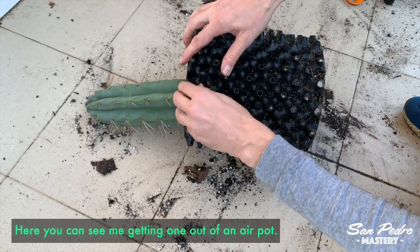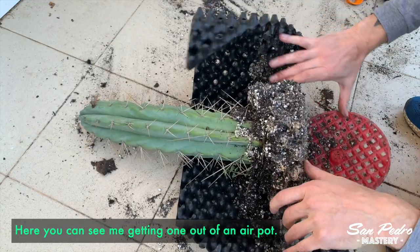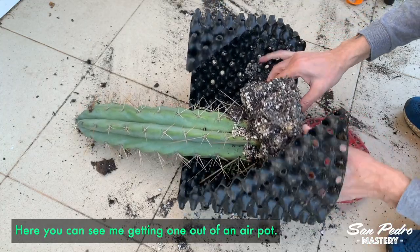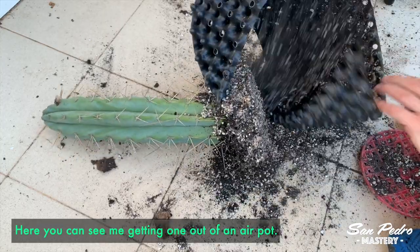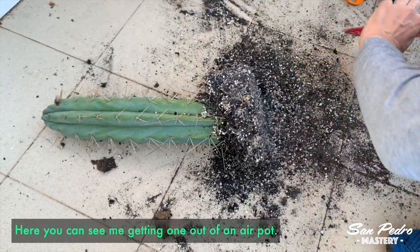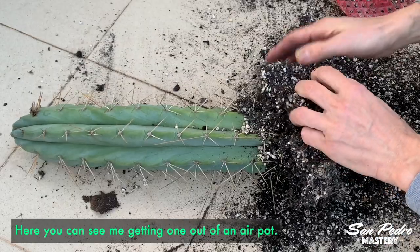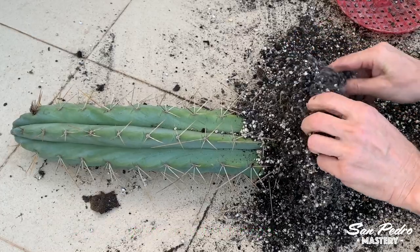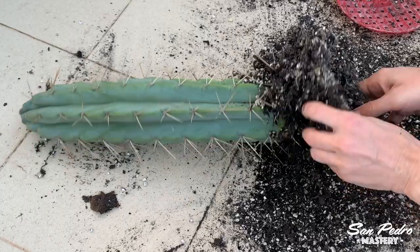Once the cuts were healed, I placed them in air pots so that they make roots, with my usual rooting mix of 1 part potting soil to 1 part perlite. Air pots provide excellent air circulation, which translates to more roots and might reduce the likelihood of rot. They are cheap — not much more expensive than regular plastic pots — and I recommend them for the rooting phase.